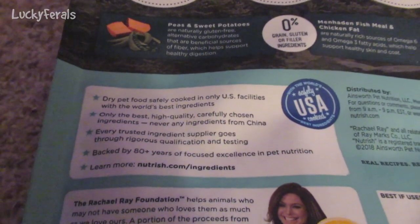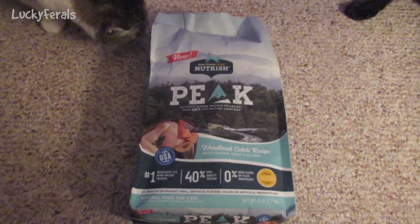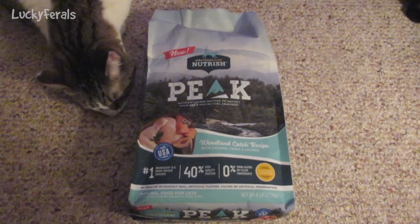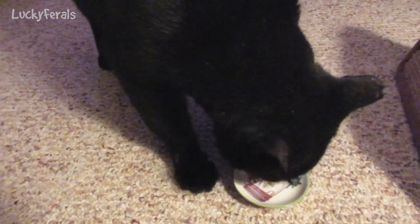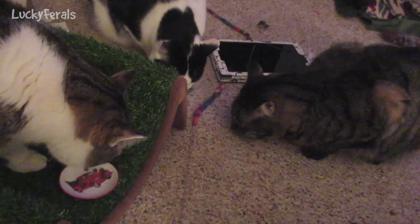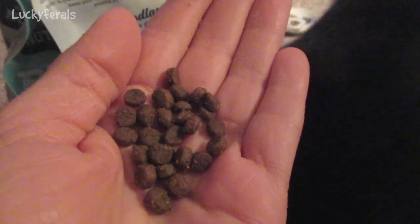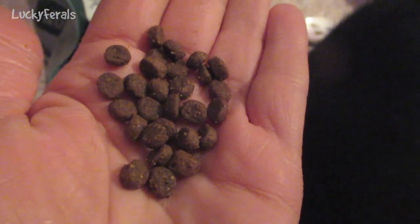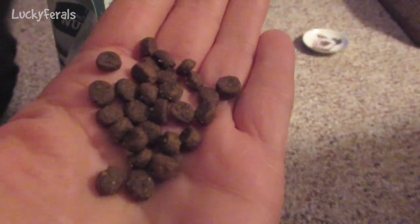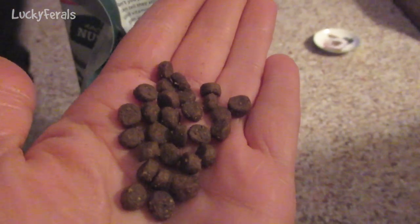The cats have never tried these crunchies before, but they are all very eager to try them. I'm going to open this bag, pour the crunchies into a crunchy container, and then we'll see how the cats like them. Boo is going crazy over these crunchies, and the other cats are eating really fast too. These are probably the smallest crunchies the cats have ever had — similar in shape to the Blue Wilderness crunchies, but maybe about half the size.